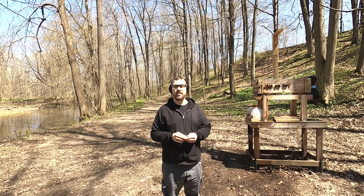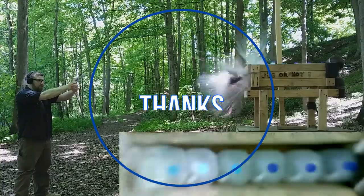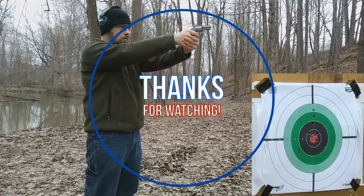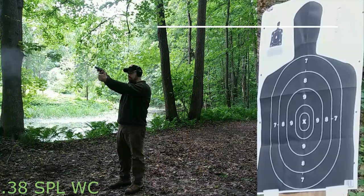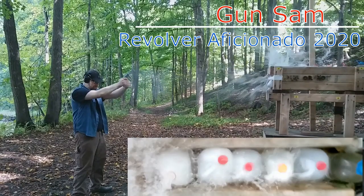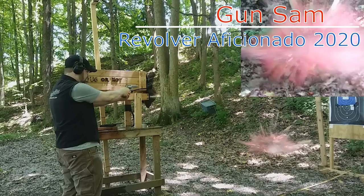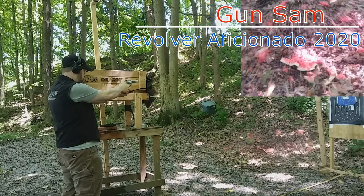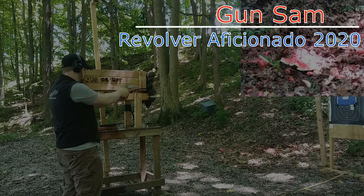As always, comment, share, and like. Thanks for watching — we'll see you next time.